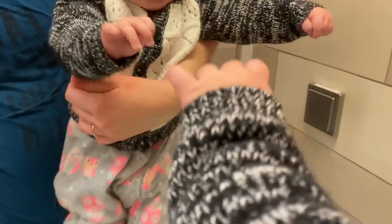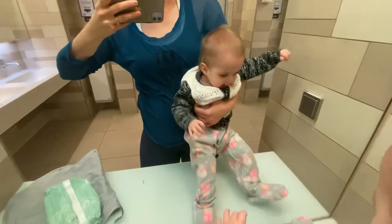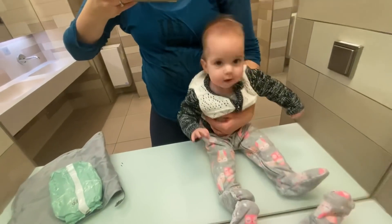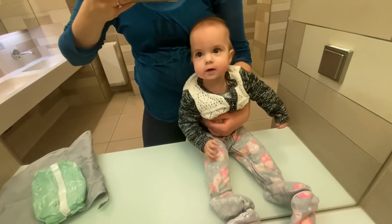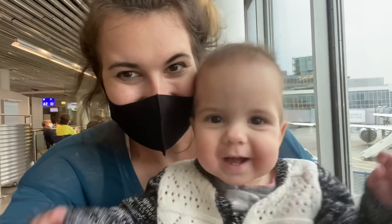I swear it never fails — showing them a mirror always makes them happy. I did this on the plane and during our layover and it was so much fun for them.